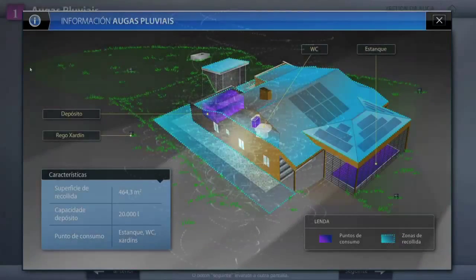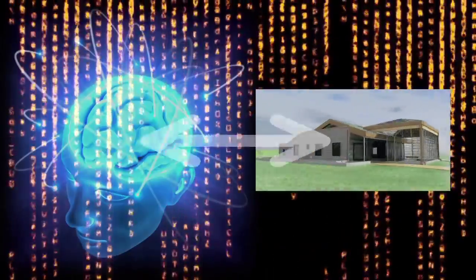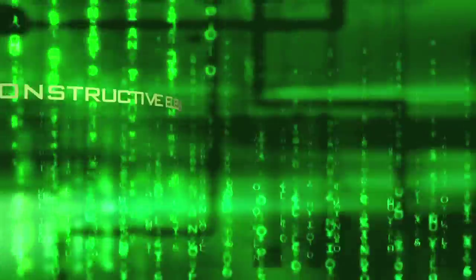A complex artificial intelligence system will use data from the sensors to make decisions and activate the automatic systems in the house, with the aim of providing interior comfort with the best use of energy and least impact on the environment possible.